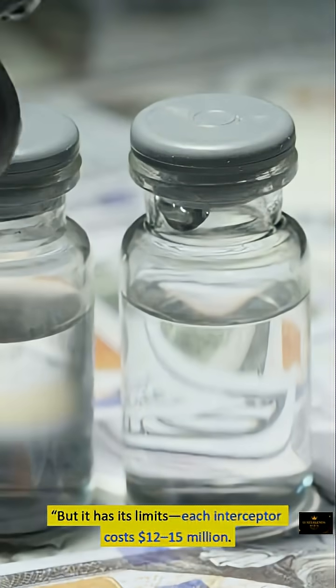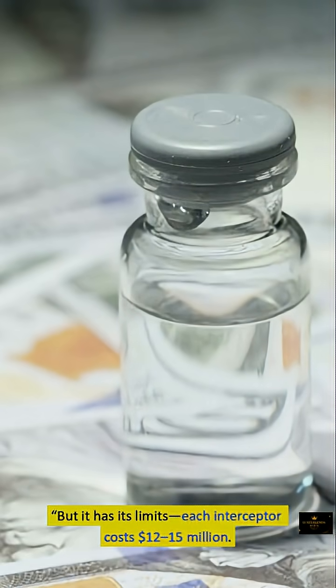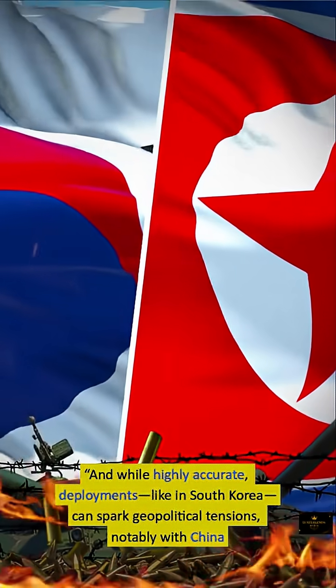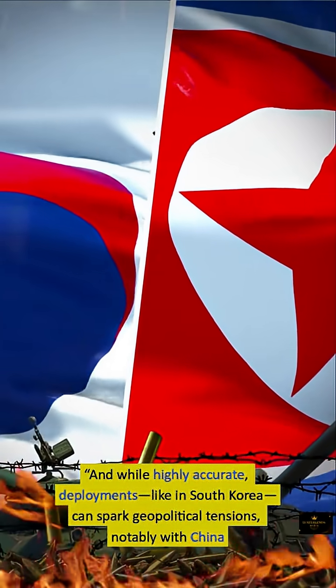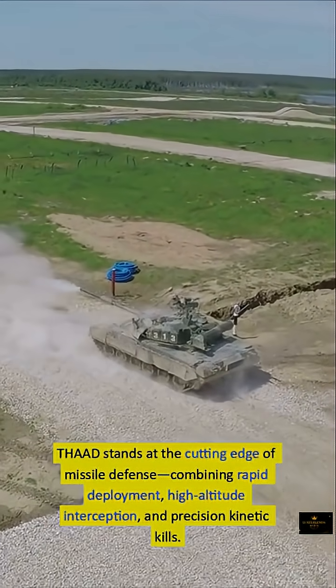But THAAD has its limits. Each interceptor costs $12 to $15 million, and in a prolonged barrage, costs and supply can quickly mount. While highly accurate, deployments — such as in South Korea — can spark geopolitical tensions, notably with China.